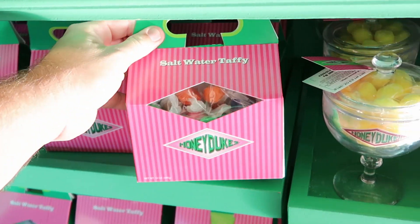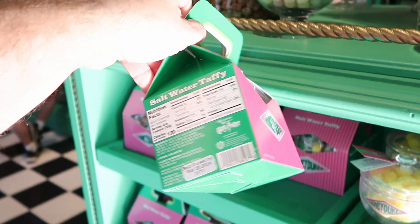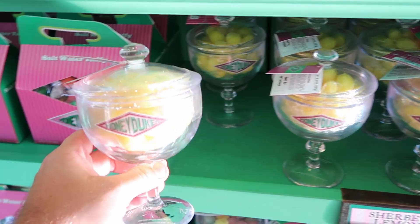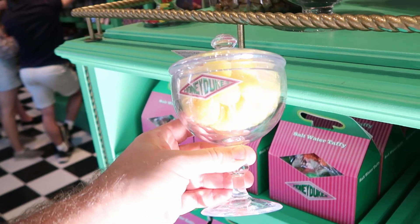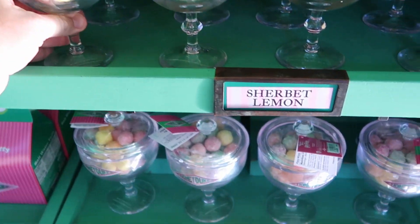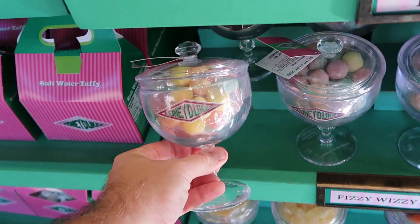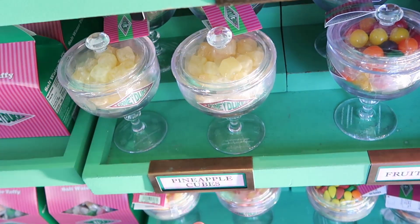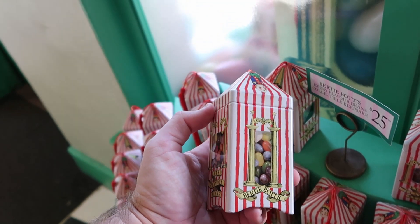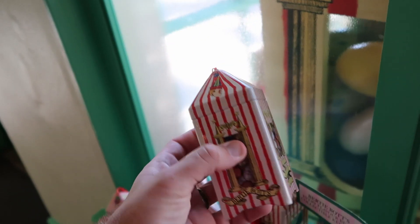As soon as you come inside Honeydukes, you can get some Honeydukes branded saltwater taffy in a massive box with original packaging. Right next door you have the Lemon Sherbet Drops — one of Dumbledore's favorites — in a really heavy plastic Honeydukes container. They also have Fizzy Whizzies in assorted flavors in collector's jars, pineapple cubes, and fruit balls. They also have Bertie Bott's Every Flavored Beans in a Collectibles Keepsake tin with a tassel — these are $25 each.